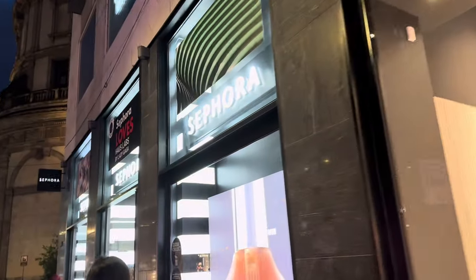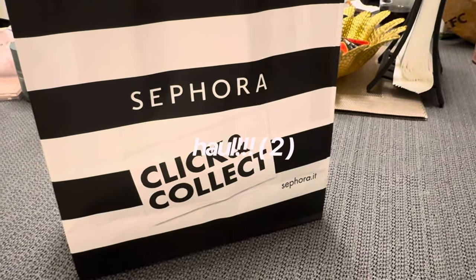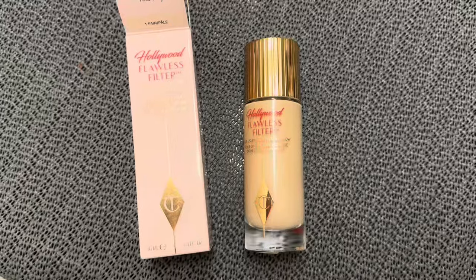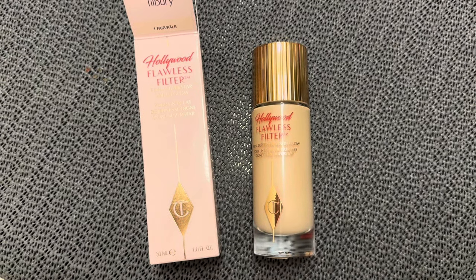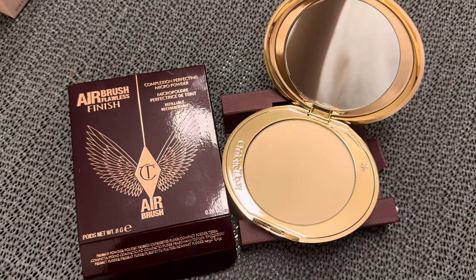We then went to Sephora, which was a short walk from my Airbnb, because I wanted to pick up some stuff. This is haul number two — it definitely cost a bomb. The first thing I got was the Charlotte Tilbury Flawless Filter foundation in shade one, fair/pale. I also got the Charlotte Tilbury Airbrush Flawless Finish because I heard it was really good and had to try it.